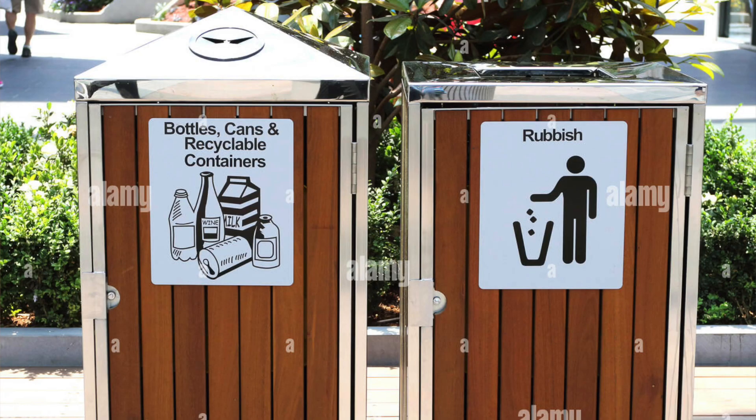In America, we call it a garbage bin or a trash bin — personally I call it trash more than garbage. In Australia, it's more known as rubbish. For example, if you're in public and you're trying to find somewhere to throw away your trash, you would find a sign on the bin that says rubbish, not trash.